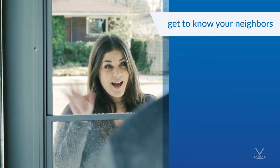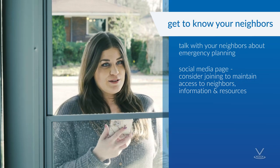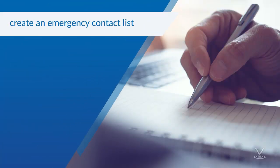Get to know your neighbors. Talk with your neighbors about emergency planning. If your neighborhood has a website or social media page, consider joining it to maintain access to neighbors, information, and resources.